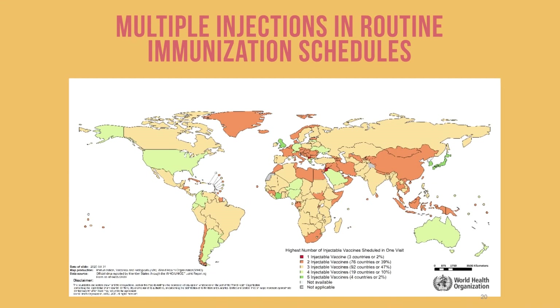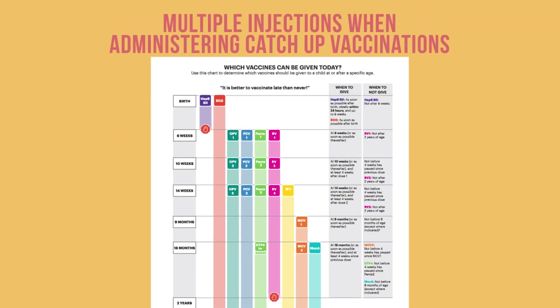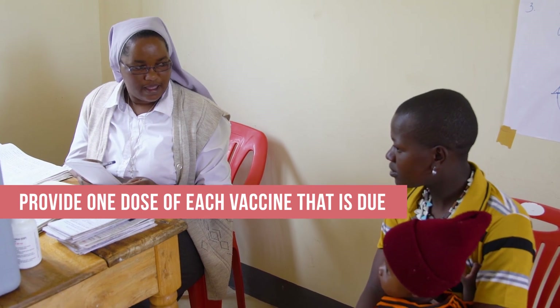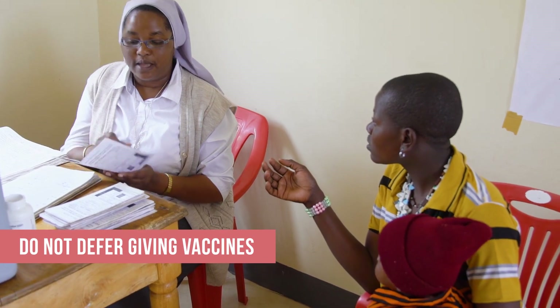Many countries have immunization schedules that involve multiple injections at one visit. You may also need to give multiple injections if you are administering catch-up vaccinations to a child who is overdue for vaccination. Wherever possible, provide one dose of each vaccine that is due at a visit. Do not unnecessarily defer giving vaccines.